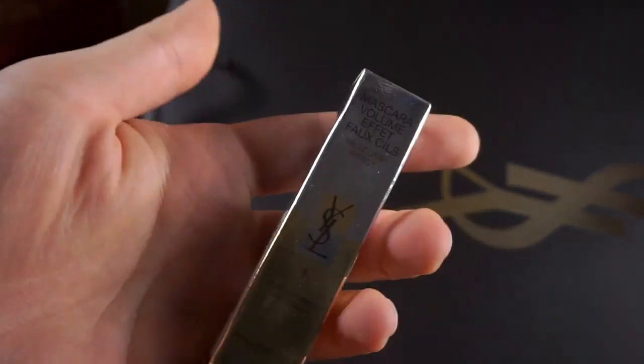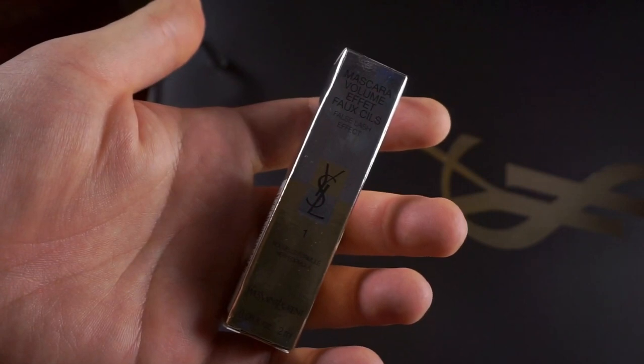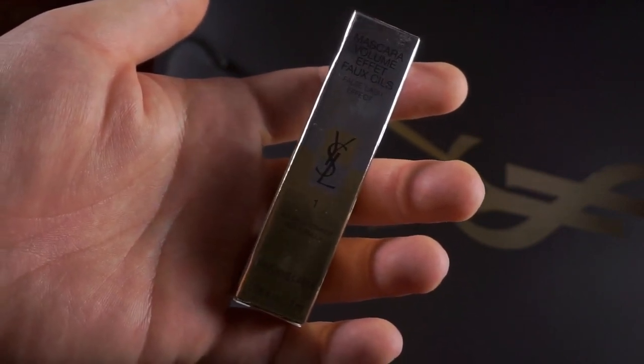So what else did Yves Saint Laurent give me? They were on sale — we'll get to all of that in a second. I also got a mascara.